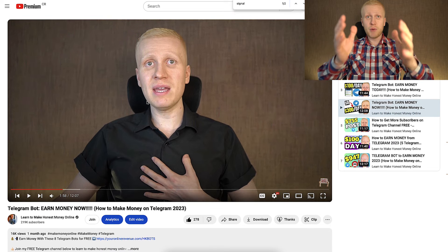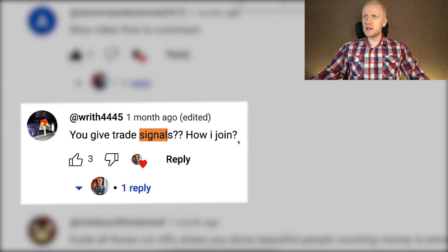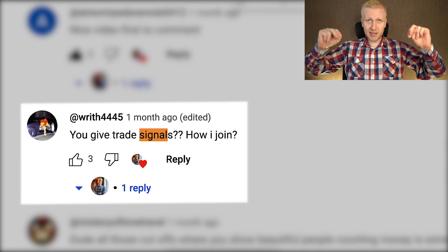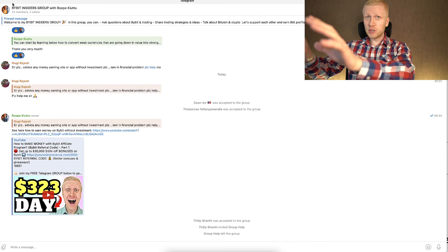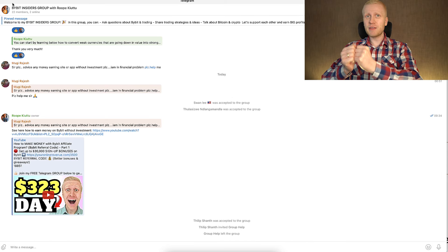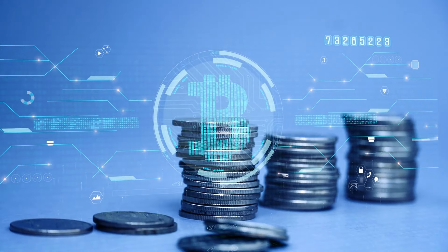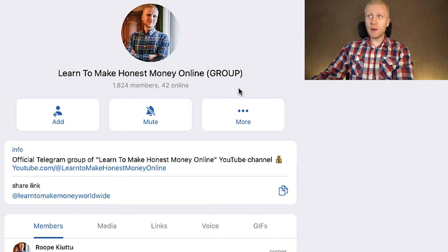This private group is only available for people who signed up to Bybit for free using my link. In my previous Bybit Telegram bot video, viewers asked me: 'Do you give trade signals? How do I join?' So now I'm answering your request — if you want to hear my signals, you can hear all of that in my Bybit Telegram group. This private group is dedicated to making money specifically on Bybit and with methods like getting more Bitcoin regularly.